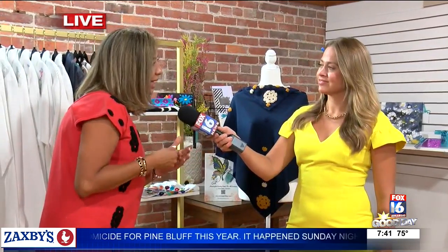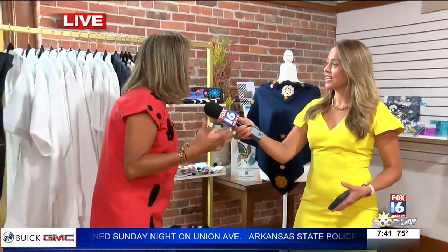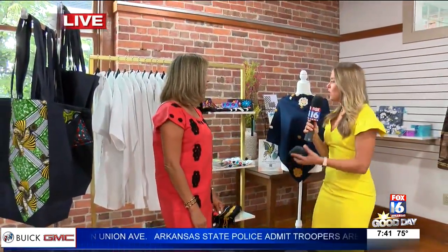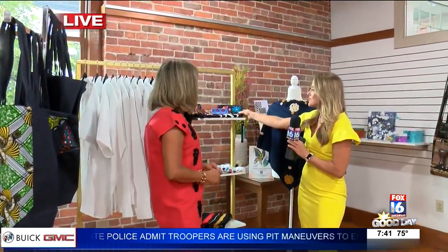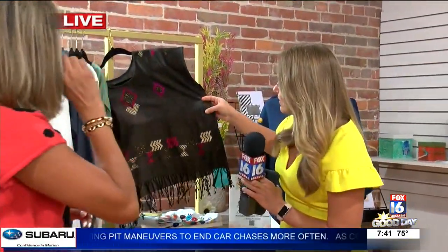I want to thank the Central Arkansas Library System for this opportunity. My business is to bring products from Latin America to this country for a cultural change and to maintain an artisanal process in the Latin American country. And you're wearing one of your dresses — you've got some really beautiful shirts, scarves, purses, clutches. This is all hers, and it's really, really beautiful and very particularly designed.